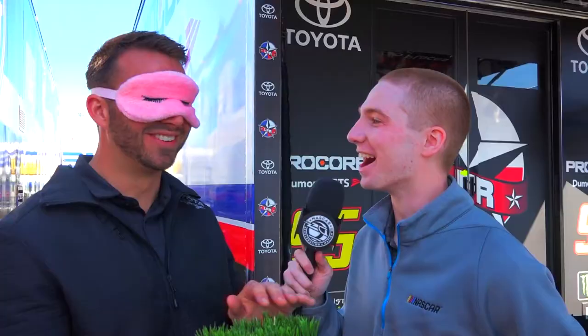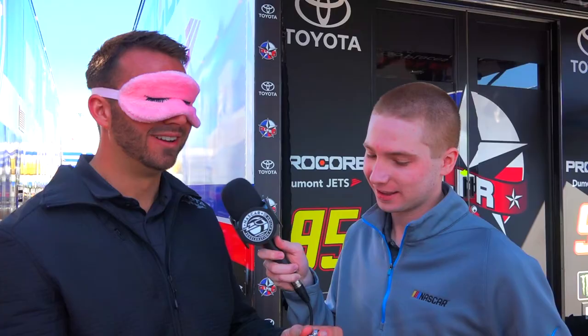Is this grass? It is grass. That is a tire pressure gauge. Exactly that.